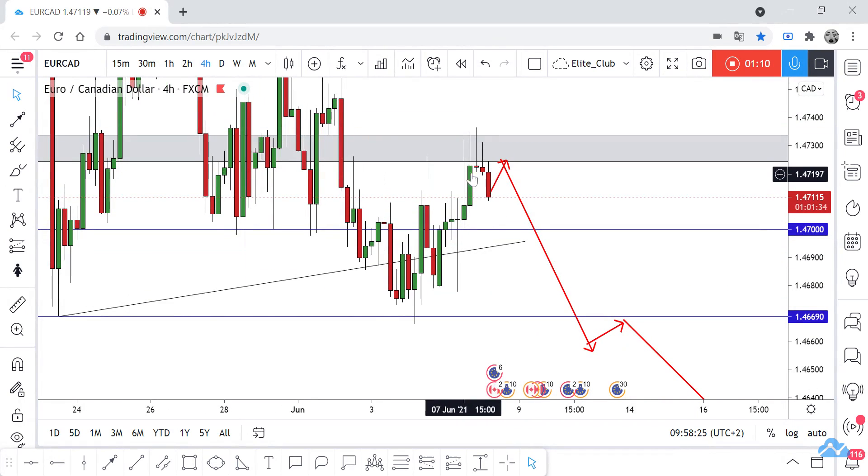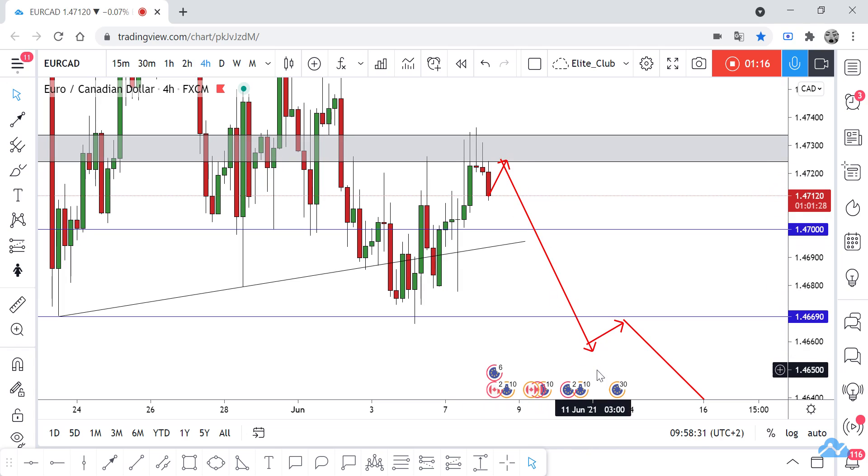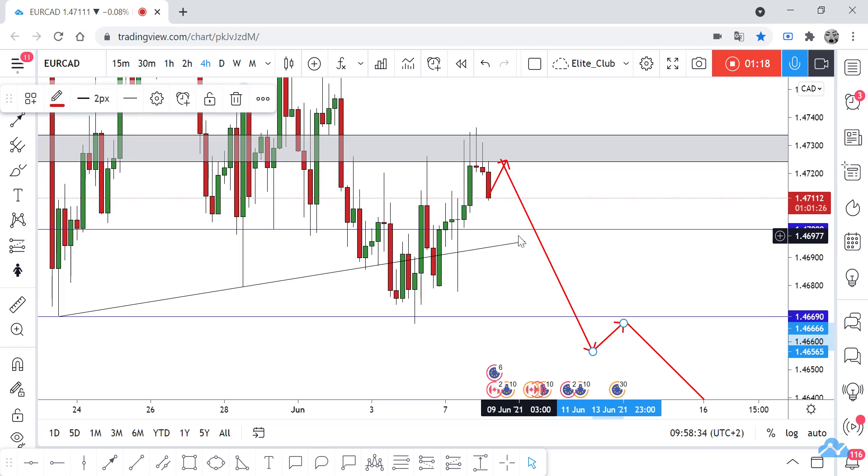Waiting for the price to make a wick to this area again, and you can take a sell trade. I think the price will go down again, maybe to 1.4700, and if we have a closure below it we will go to 1.4670. Hope you all benefit from this analysis. Trade safe and have a nice day.